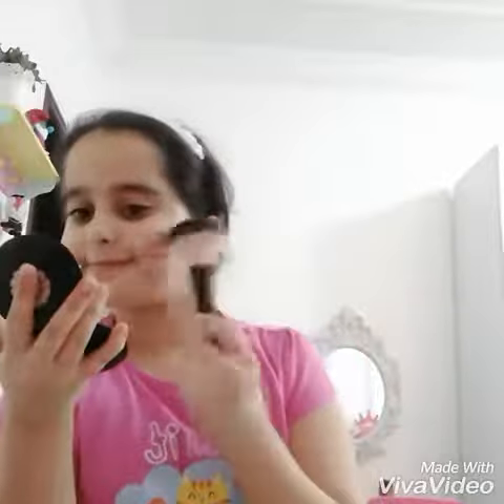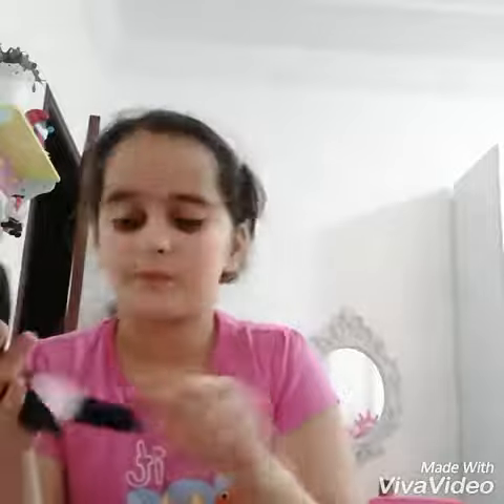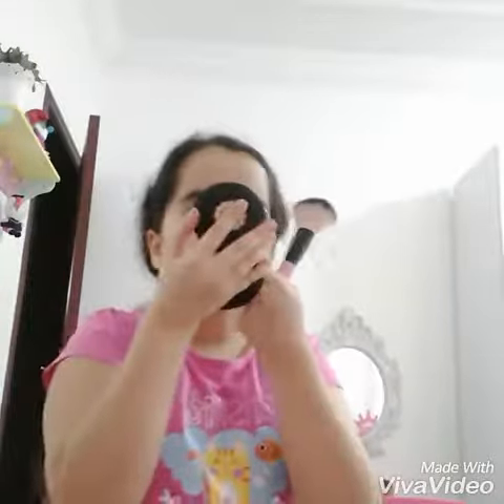Then third, I'm going to take a blusher. It's like a highlighter. It's from maybe H&M. I don't know if you have it, I don't know maybe — I didn't read it. Then I'm going to go up, down, under my lips, up and down, anywhere.